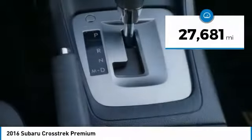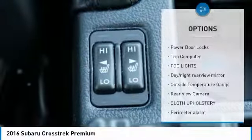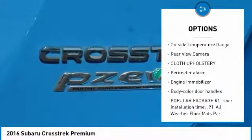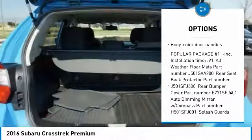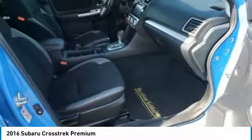This vehicle has less than 30,000 miles. Here are some of this vehicle's great options: power door locks, trip computer, fog lights, day-night rear-view mirror, outside temperature gauge, rear-view camera, cloth upholstery, perimeter alarm, engine immobilizer, body color door handles.